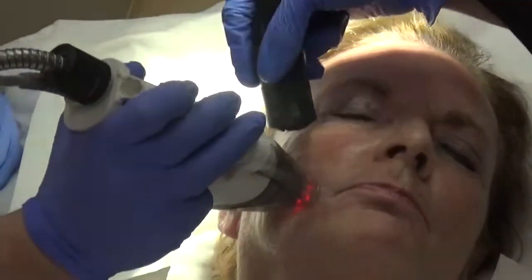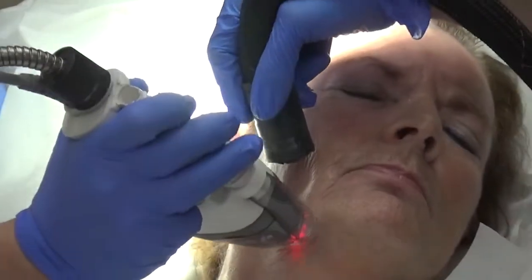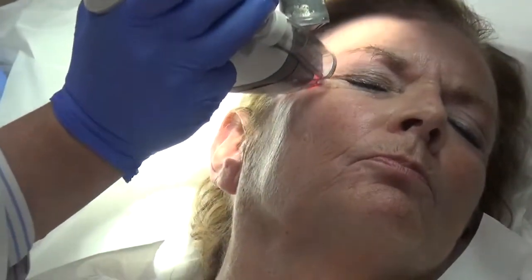When we improve the acne scarring, the improvement is permanent and long lasting. When we improve wrinkles, age creates more wrinkles — we're not going to be able to prevent those wrinkles, and those would need to be additionally treated. Fraxel treatments often require more than one treatment, depending upon the condition.